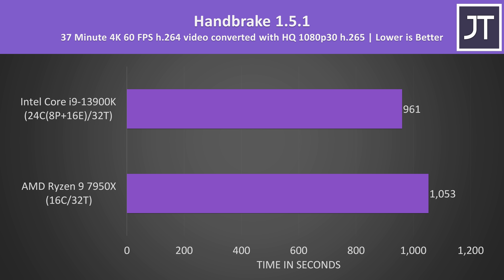Back into Windows and Handbrake was used to convert one of my 4K 60FPS review videos to 1080p H.265. Lower times are better here too, and the 13900K was 10% faster — similar to what we saw earlier in Cinebench.